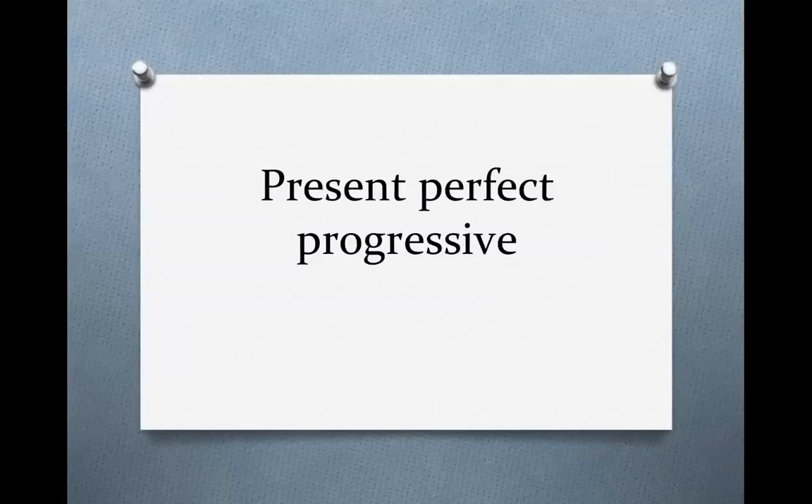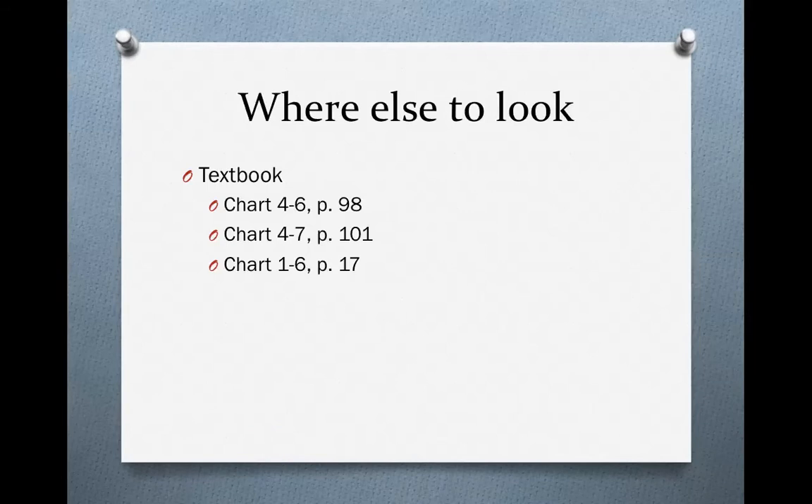The present perfect progressive. To learn more about this verb tense, you should look in your textbook. Read charts 4-6 and 4-7. Chart 4-6 will give you an explanation of the verb tense. Chart 4-7 will explain how the present perfect progressive is different from the present perfect. You will also need to read chart 1-6 back in chapter 1 on page 17 for an explanation of non-progressive verbs.